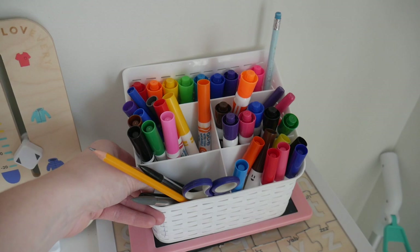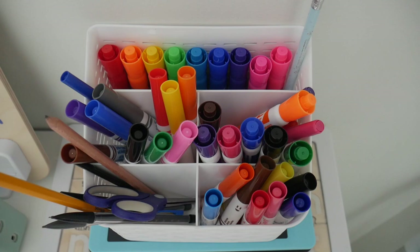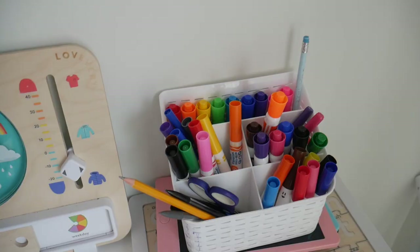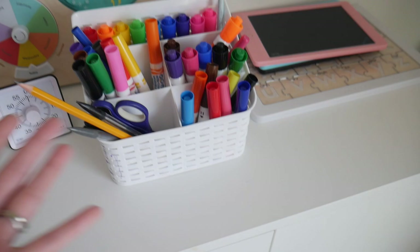I got this pen holder at Dollarama. It's great for when I'm not wanting to take out the big marker, pencil, and crayon box — I can just grab this small one and bring it to the table. Super great, super durable. We did have a wooden one but it kept falling apart, so we got this plastic one and it's been working really great.